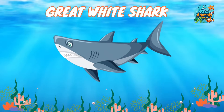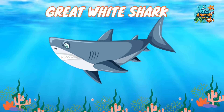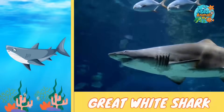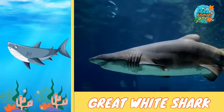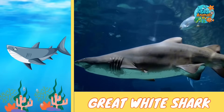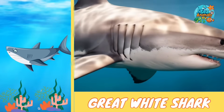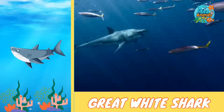Let's meet the ocean's superstar with the biggest toothy smile — the great white shark. The great white shark is one of the most famous sharks in the whole ocean. It can grow as long as a school bus and weigh as much as a small car. Even though they look scary, they're usually just curious about what's around them.